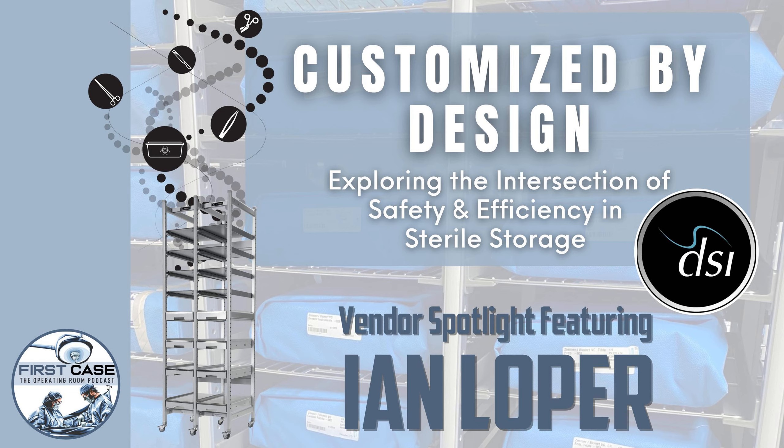Thank you for coming on the show. The way we prepared for this discussion is very much in alignment with Beyond Clean and its mission. We're going to be talking about the people, the processes, the products, and Ian has added a fourth P — profit, or the business case. It's a new flow for how we've done vendor spotlights before, but it's a nice one.